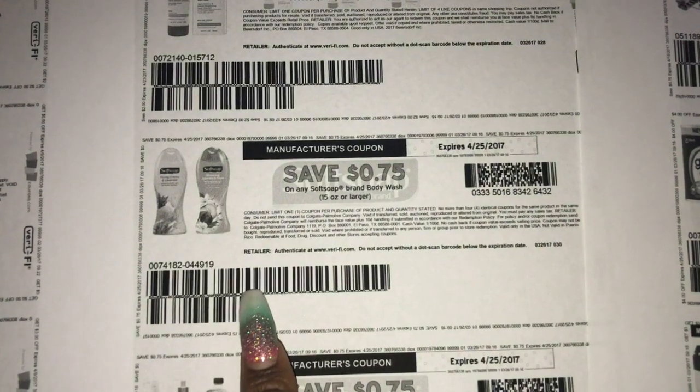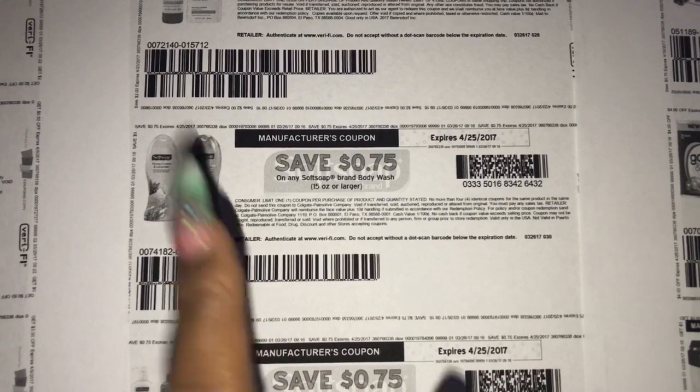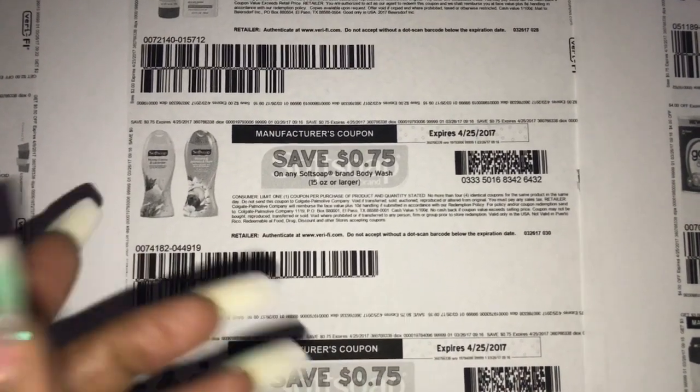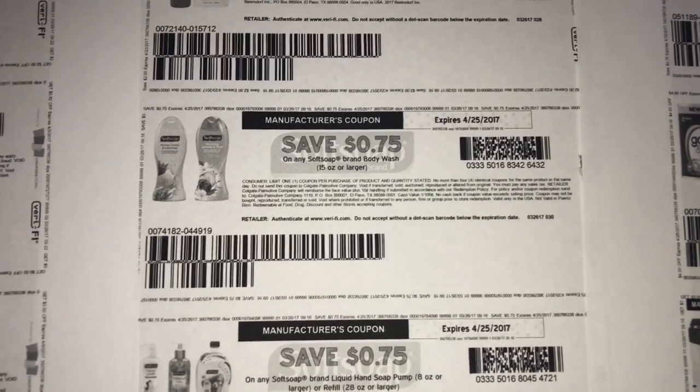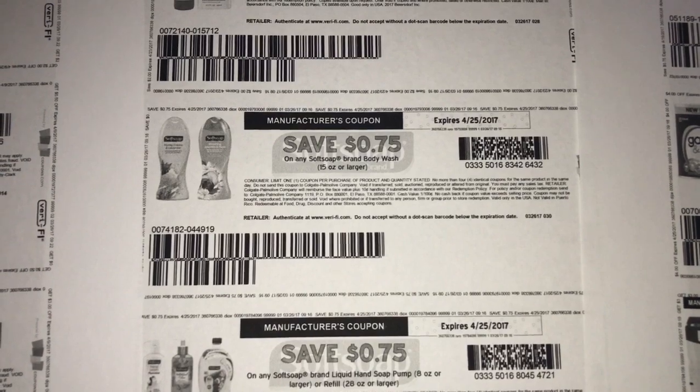The Soft Soap coupons are now available on coupons.com — they were just on softsoap.com before. You can print two from coupons.com, and if you go to softsoap.com you should be able to print two from there as well, giving you a total of four coupons if you want to do the Soft Soap deal at CVS all four times.